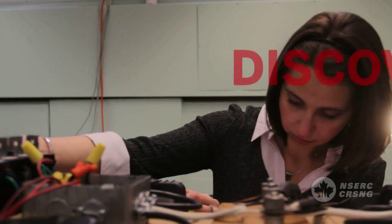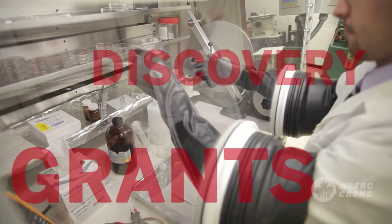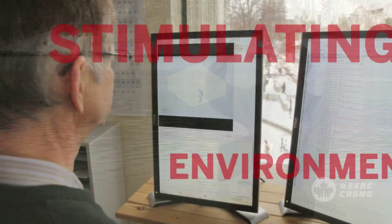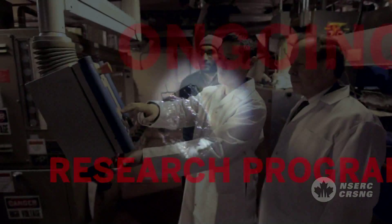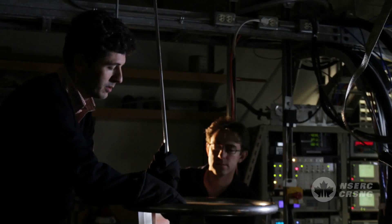As NSERC's largest program, Discovery Grants provide a major source of research funding for Canadian universities. Discovery Grants foster internationally competitive research and contribute to Canada's science and technology needs. They promote and maintain a diversified base of high-quality research capability in the natural sciences and engineering, and support a stimulating environment for research training. And unlike other funding options, they subsidize ongoing research programs with long-term goals rather than short-term projects. This video explains what happens during each step of processing and evaluating an application for a Discovery Grant.